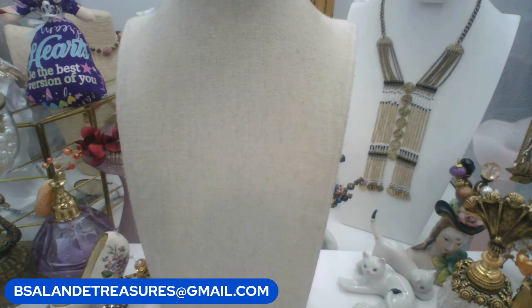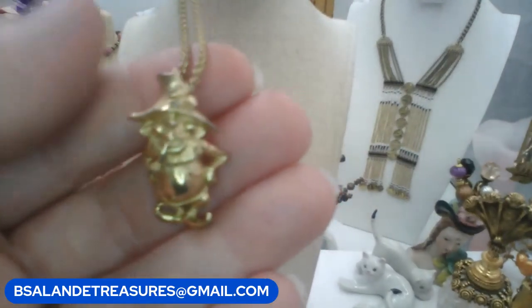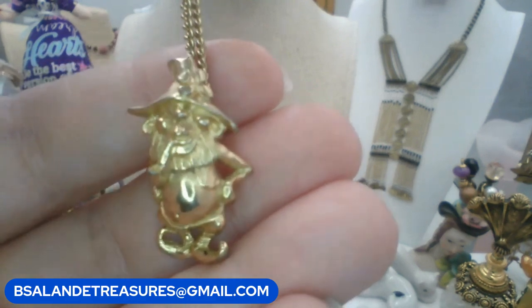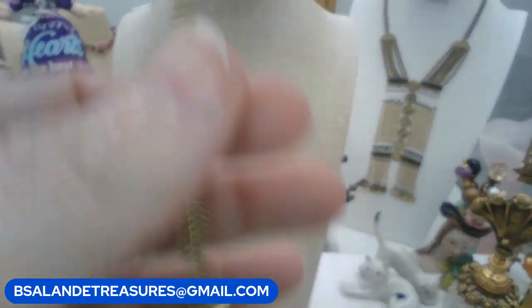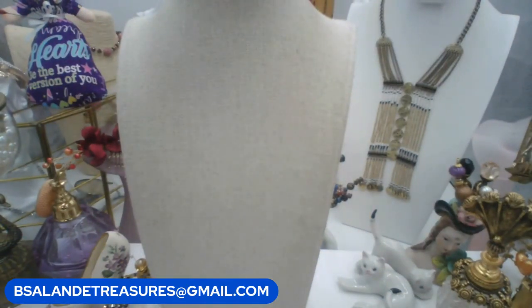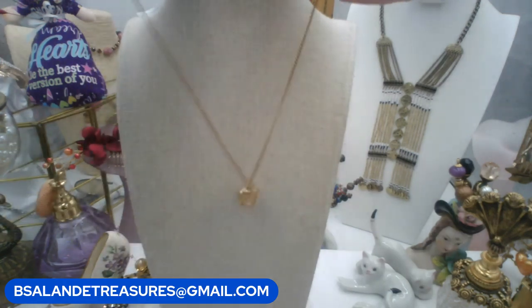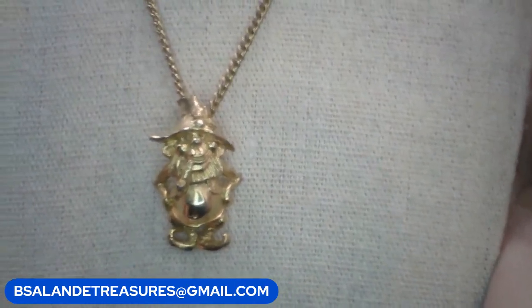This next one is super cute — it's a pendant necklace with a little leprechaun charm. There's the back of him, on a vintage chain with a spring ring clasp. About 18 inches on the chain. Keyword: leprechaun. $10 buy it now.